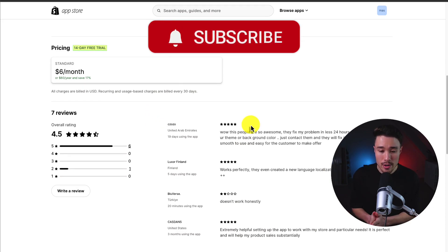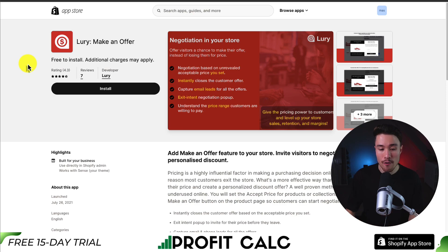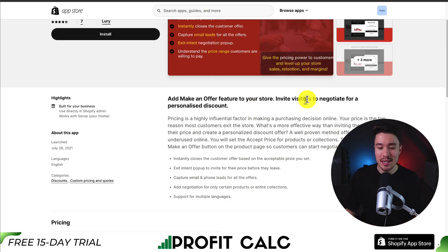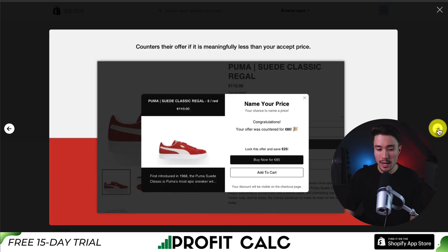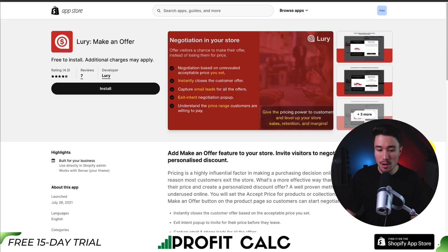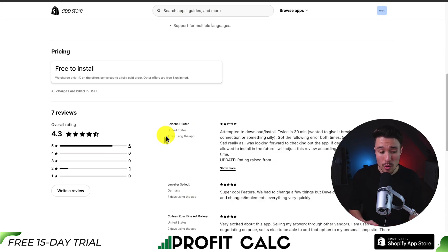The latest review said that these people are awesome — they fixed the problem in less than 24 hours. Next, we have Lurie Make-An-Offer, which lets you add this feature to your store to invite visitors to negotiate a personalized discount. You can instantly close the customer's offer and capture email leads. This one is free to install, charging only 1% on new offers converted to a fully paid order. It's sitting at a solid 4.3 stars with 6 five-star reviews.